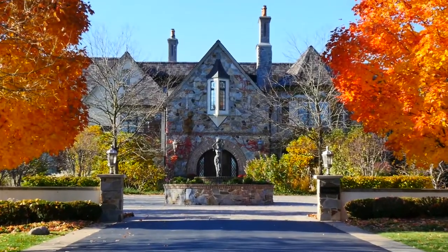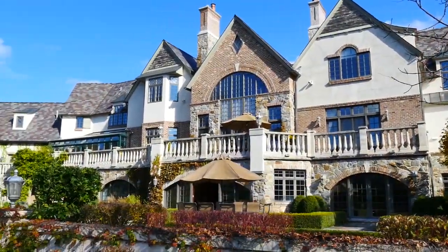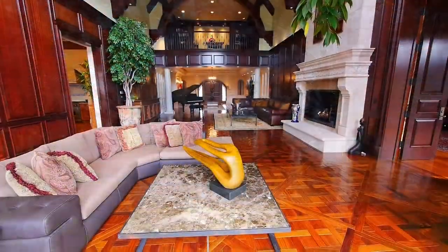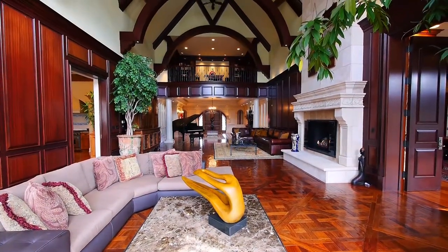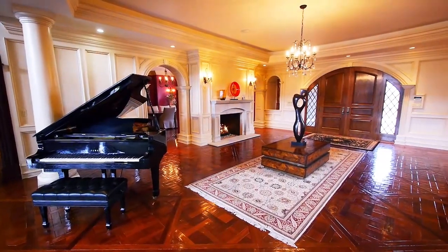The grandeur of the stone façade is only an indication of the quality of this home and somehow manages to hide the true scale, as once inside the interiors open up to 30,000 square foot of living space. You are greeted with an impressive foyer with a two-sided double hearth which leads you to the dramatic spectacle of the great room.